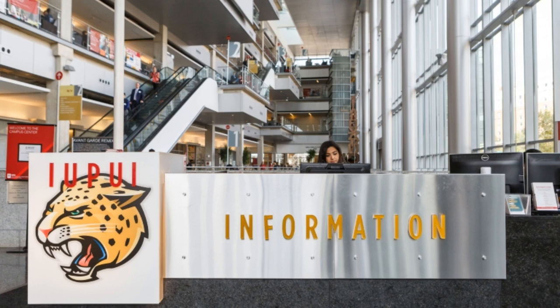UITS tends to the modern, multi-faceted technology environment at Indiana University. Each day, UITS works to develop and maintain a rich information technology environment throughout the University that supports IU's vision for excellence in research, teaching, outreach, and lifelong learning.